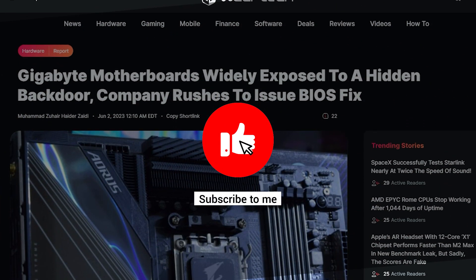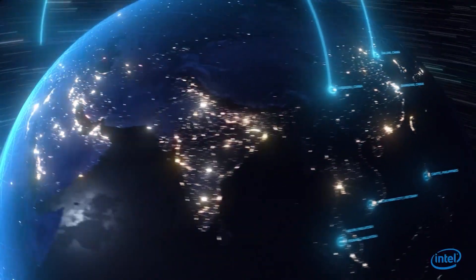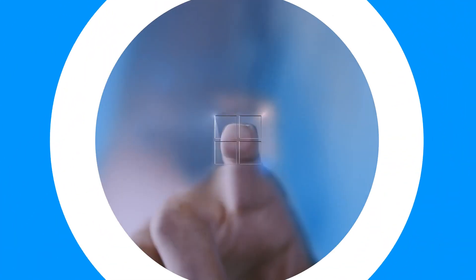Consider subscribing to the channel if you want to keep up with all the latest hardware stories, as it can be quite challenging to grasp everything at once. By following this channel, you'll get the most interesting stuff delivered in just a few minutes.